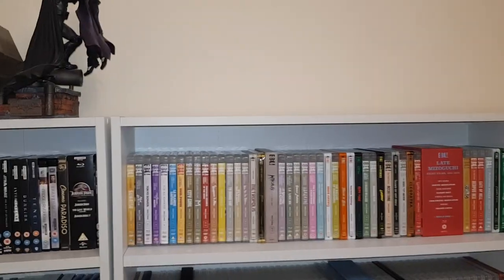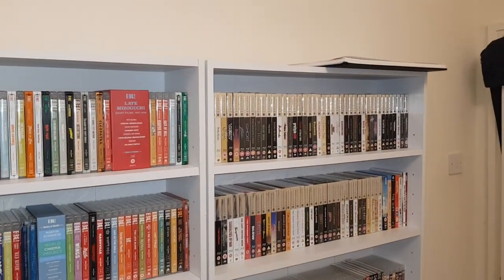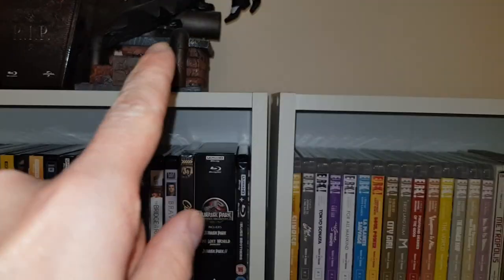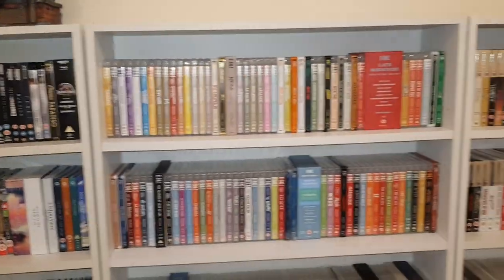I was going to put all my franchise box sets along here, but I just don't trust it — they're not attached to the wall, and I'm a bit edgy about it. Also, this isn't level with this one, so it just wouldn't look as nice. It's tricky.